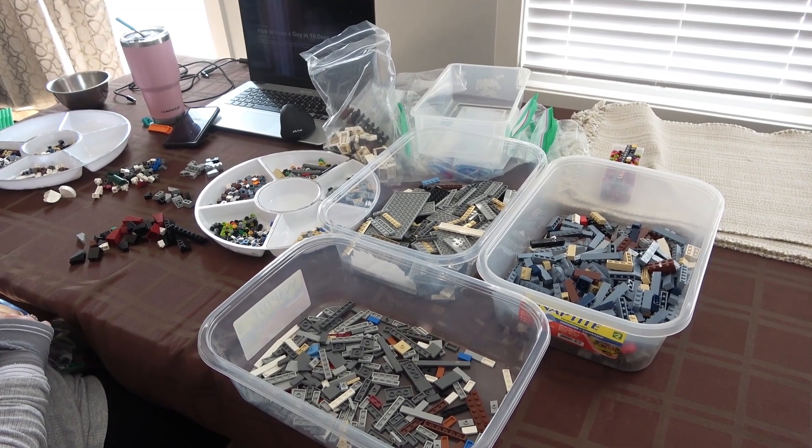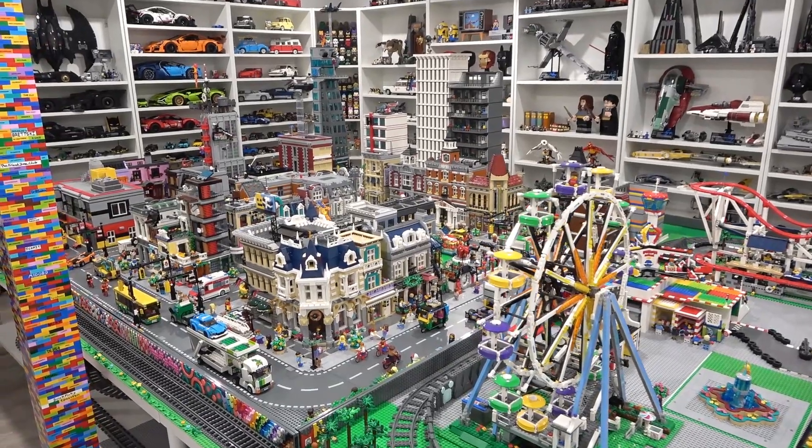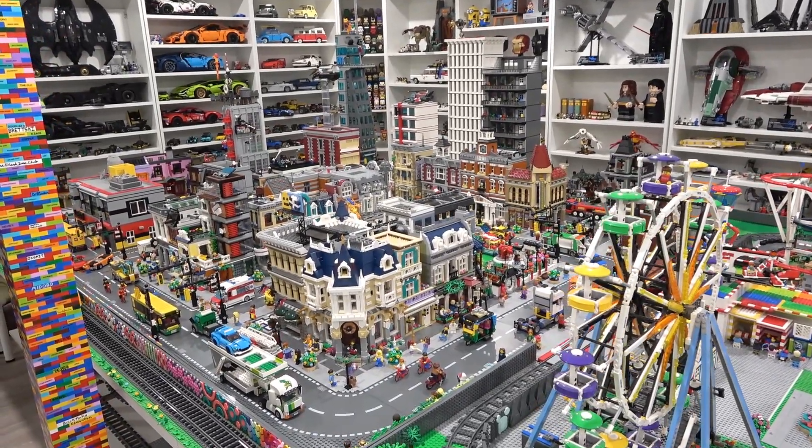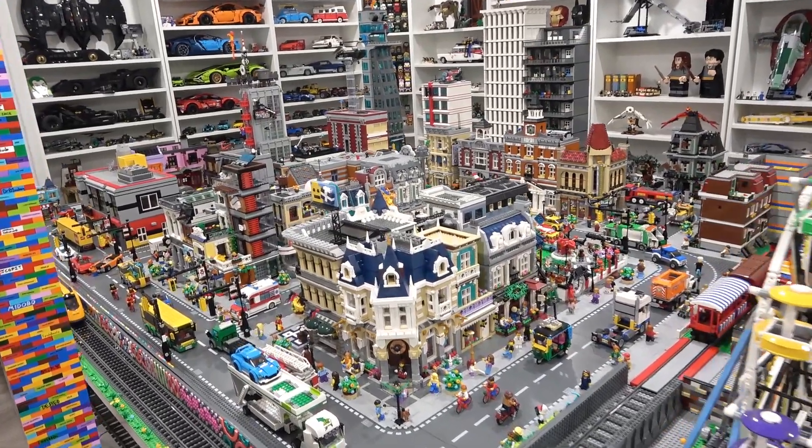Meanwhile, Jose parted out the pet shop so we're ready to build the Rebrickable bookshop model. She did a fantastic job — that's multitasking! We've made some adjustments to the LEGO City that we're really happy with, and we've made space for future changes as well.